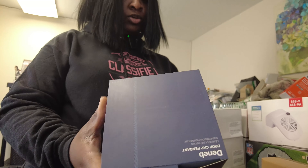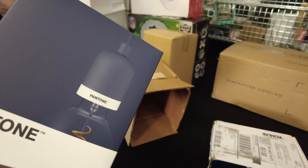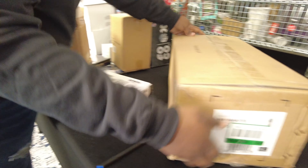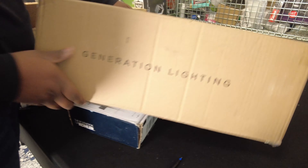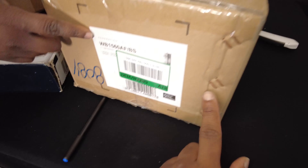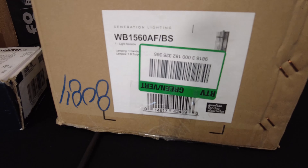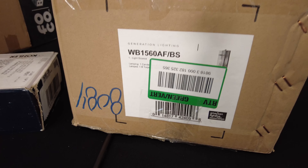We got three pretty decent lights — two big ones and one smaller one. First is a brand-new Pantone pendant light. We had to cut the box open to look at it, but it's good. They're selling online for $60. Then we have a Generation Lighting piece. If y'all have followed our channel, we've sold thousands of dollars worth of Generation Lighting on Amazon. When TJ saw it, he just grabbed it without even looking.